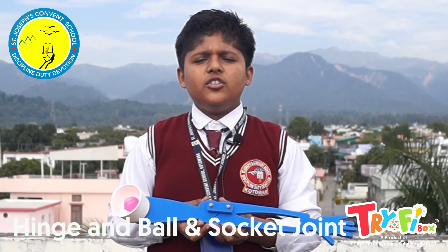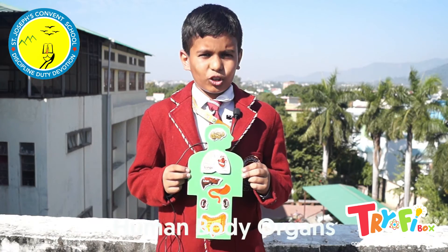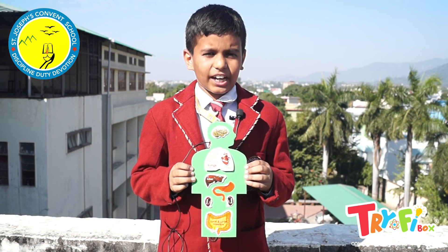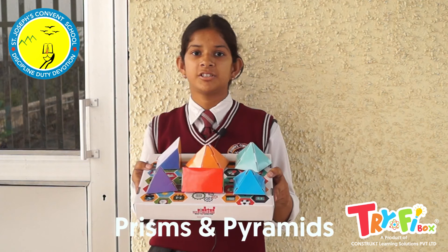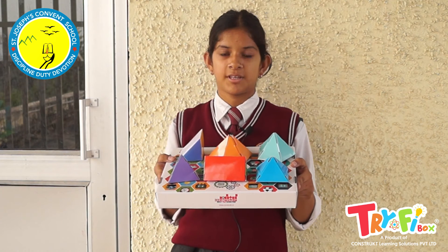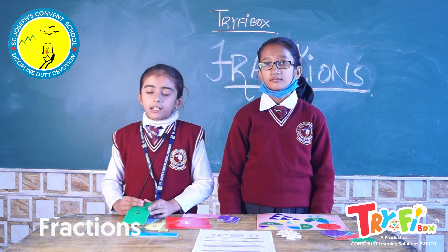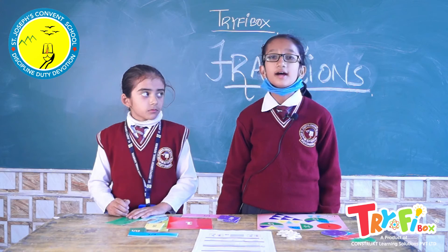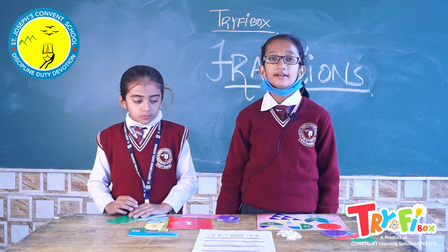This is the model of a hinge joint and ball and socket joint. With this activity, we can understand the function of joints in the human body. Human body organs — in this activity, we learn to identify the different organs and where they are placed in the human body. Prisms and pyramids are interesting 3D shapes — I have created different types of prisms and pyramids and learned several properties of these 3D shapes. With the fractions activity, we learn how to compare, add, subtract, and divide fractions, and we also understand like or unlike fractions and equivalent fractions.